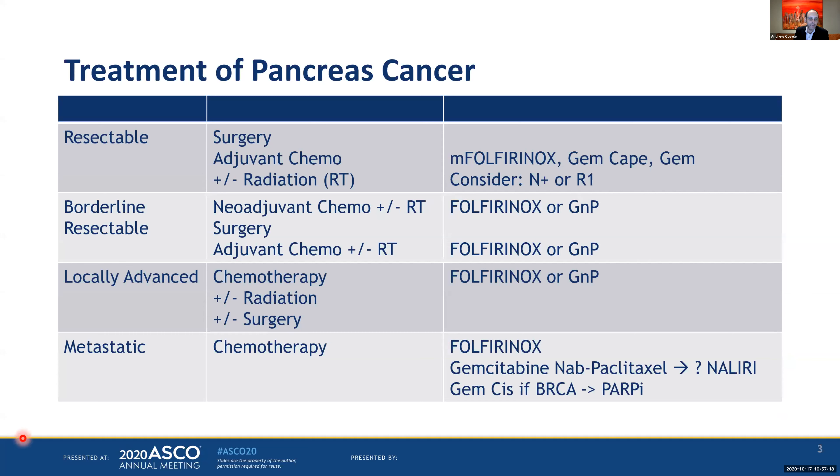When you look at the treatment of pancreas cancer, despite the normal staging that exists, for most people you can really break them up into clinically resectable disease, borderline resectable disease, locally advanced which is unresectable, and then metastatic disease. The treatment for metastatic disease is standardly chemotherapy, and that's about it, with two main regimens: FOLFIRINOX or gemcitabine nab-paclitaxel.